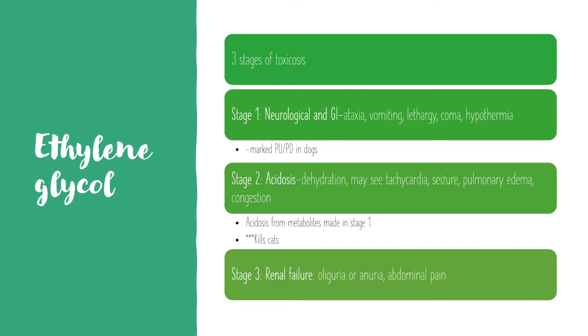Stage three is 12 to 72 hours after exposure, and this is when you're going to see renal failure, along with oliguria or anuria and abdominal pain.